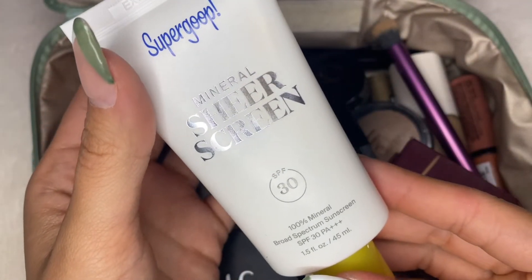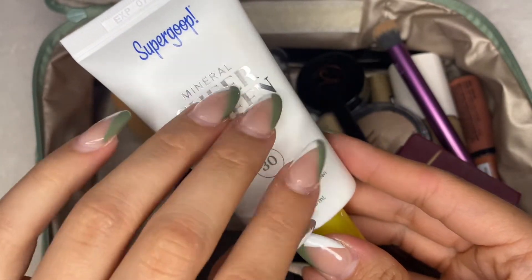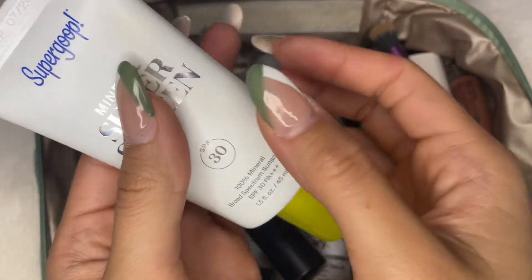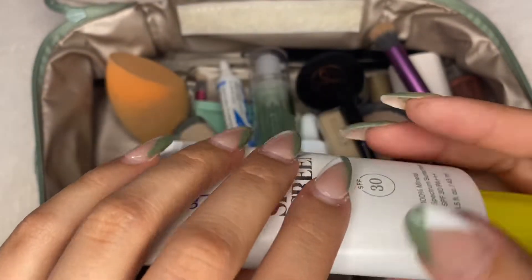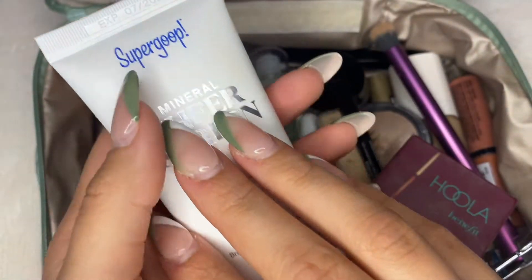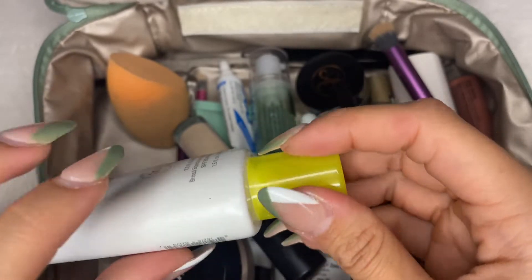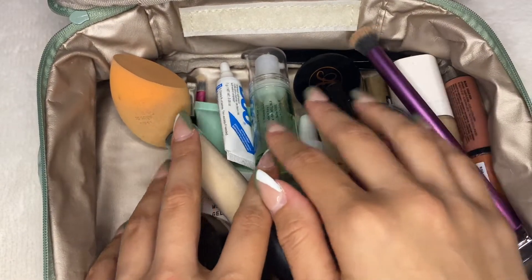This first item that I have is by the brand Supergoop, and it is a mineral sunscreen with SPF 30. I absolutely love the way the bottle sounds. Every time I apply it in the morning, I always tap on it as I'm getting ready because I absolutely love the sound that it makes. I'm going to set this aside as I rummage through the rest of my makeup bag.